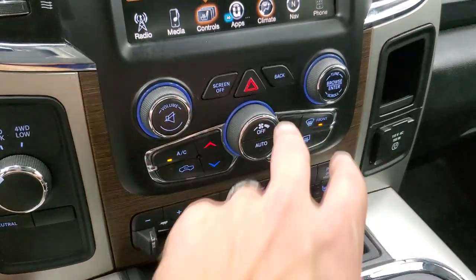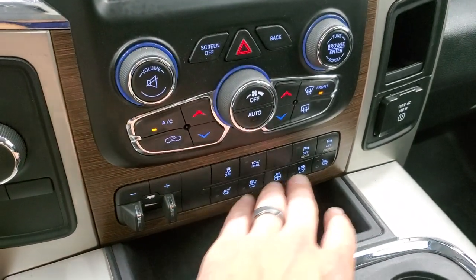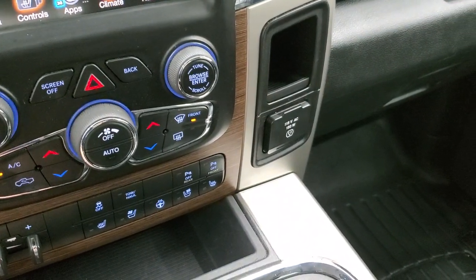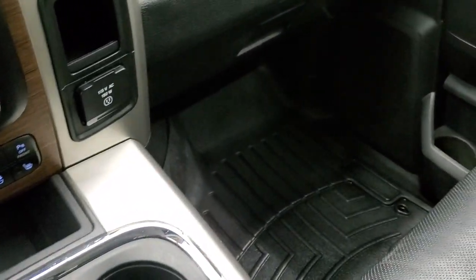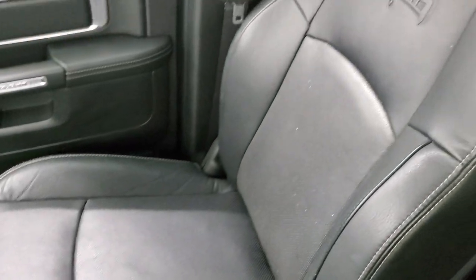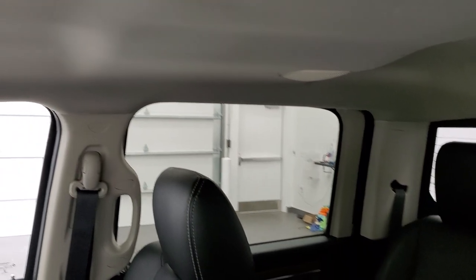Down below are your other more tactile climate controls if you don't like using the touchscreen. There's also turn-down four-wheel drive, factory brake controller, heated and cooled seat buttons, stability control, tow haul, front and rear parking sensors, and a 115-volt 150-watt plug-in. You get your keyless entry system with remote start. The passenger side floor mat and seat are in excellent condition. It smells very clean inside this truck — I don't think it's ever been smoked in.